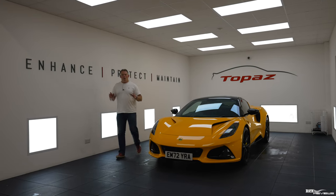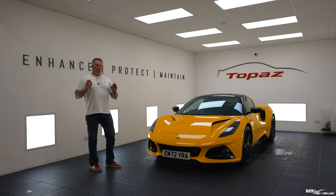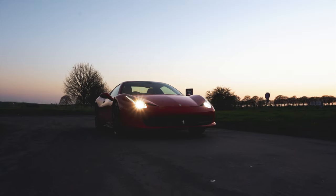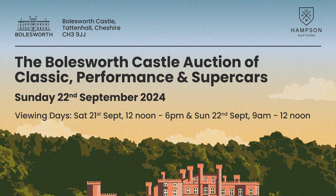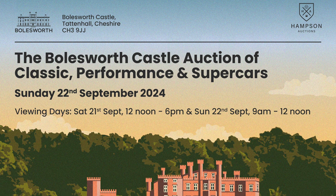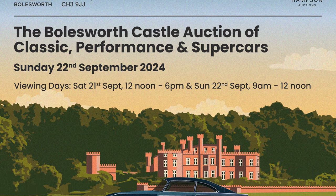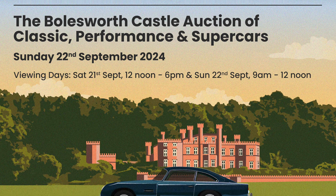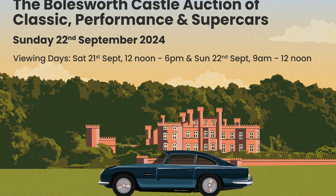Hi everybody, welcome back to Rich Reviews and welcome to Topaz Bristol Detailing and welcome back to our beautiful Lotus Amira. Today's video is presented in partnership with Hampson Auctions, one of the UK's leading classic, performance and supercar auction houses. Their next sale takes place on the 22nd of September at the magnificent Bowlsworth Castle in Cheshire.